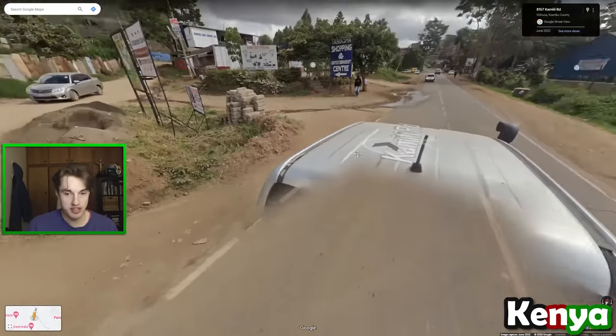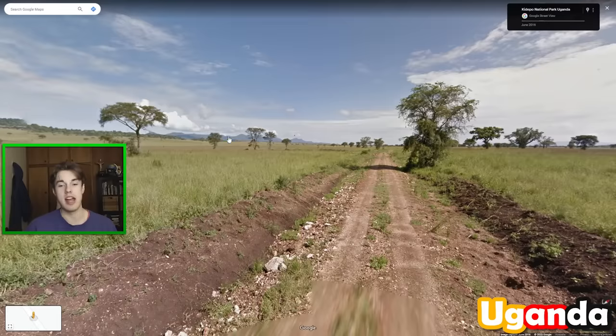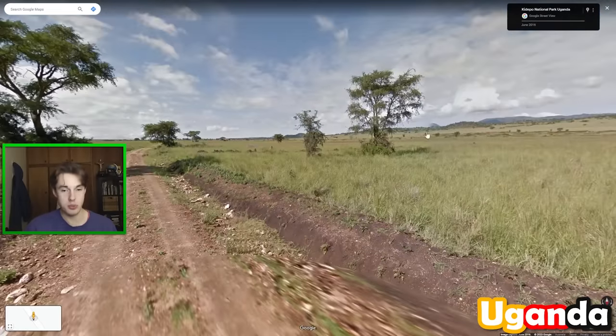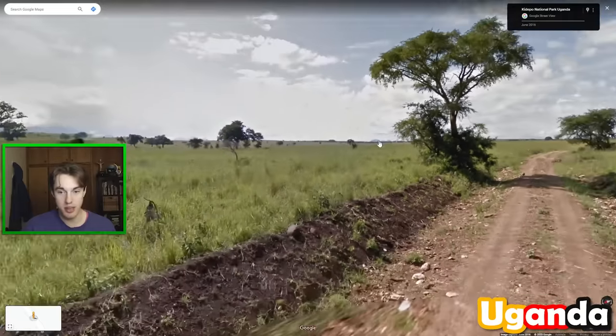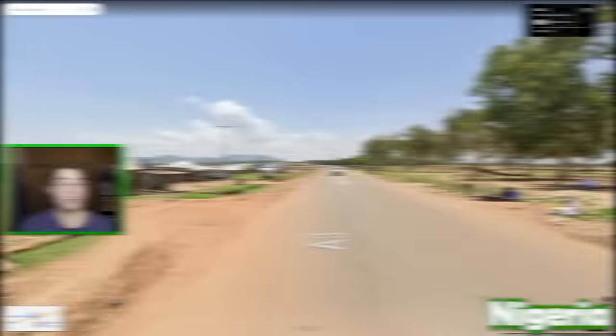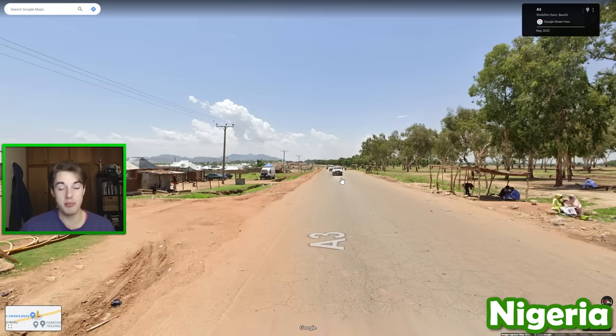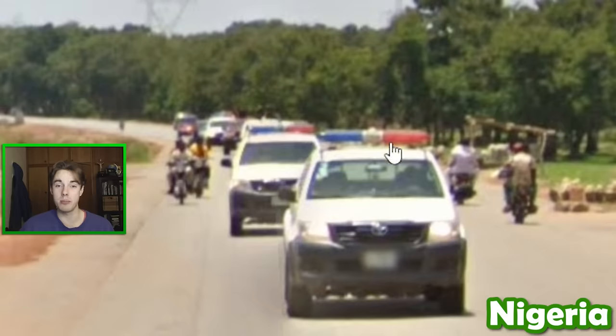If you see masking tape on the side of the car in Kenya, then you're most likely to be somewhere near the capital, Nairobi. In Uganda, you get very interesting coverage with long grass up on the border with South Sudan — some hills, general open landscape — all the way in the northeast of the country. In Nigeria, you'll almost always have some kind of police car following you; they'll be either black or white and have red and blue lights on top.